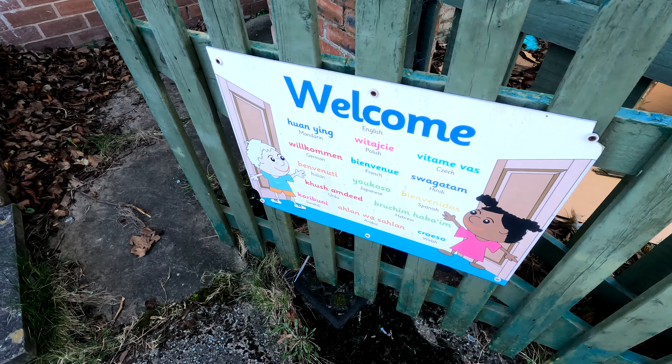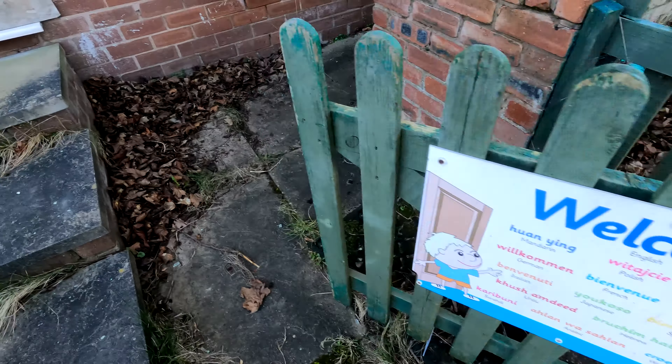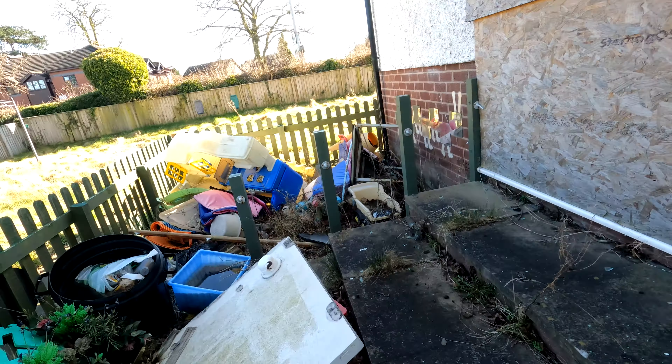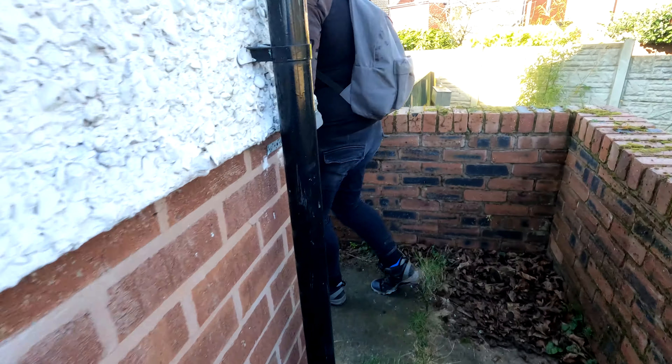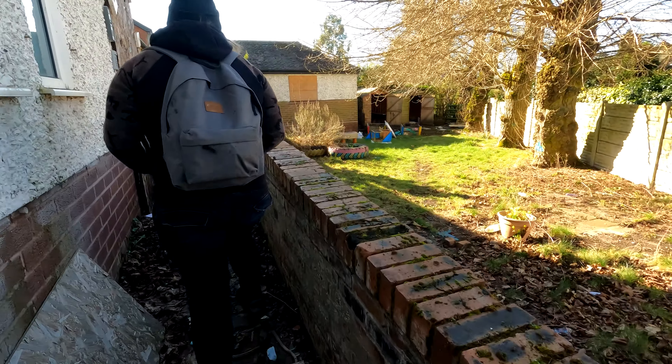Welcome to... oh, lessons. Yeah, look at all the kids toys — that's cool. Yeah, it's huge.